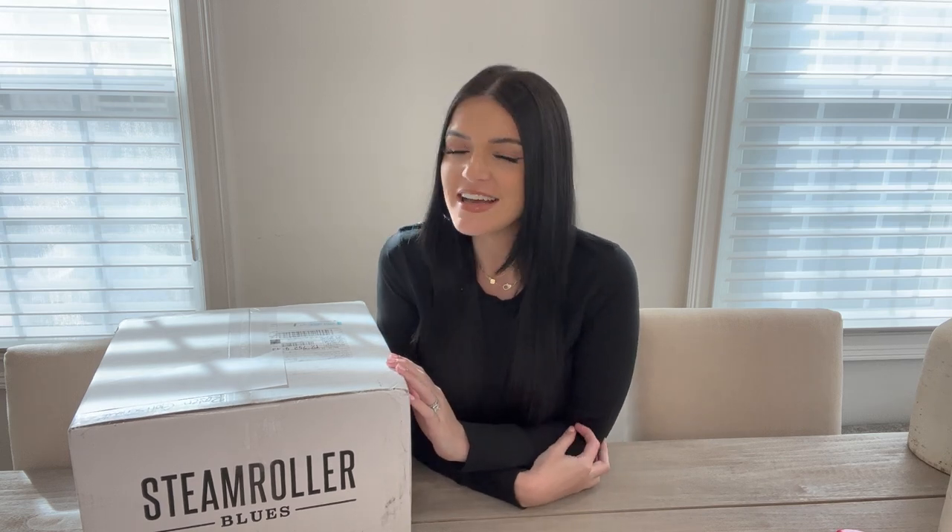Hey guys, welcome back to my channel. I asked you guys on my Instagram what you wanted to see first — did you want a try-on haul post baby or did you want a perfume related video? And the majority of you said you wanted a try-on haul, so that's what we're going to do today.